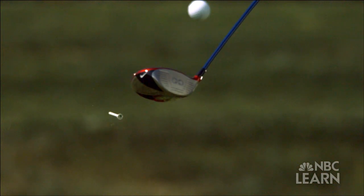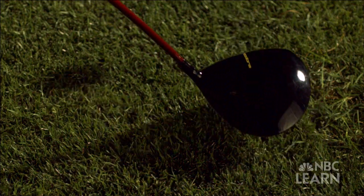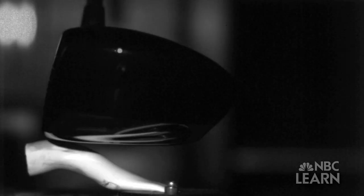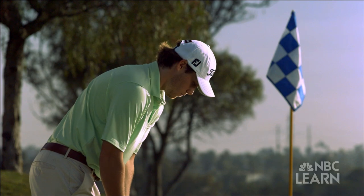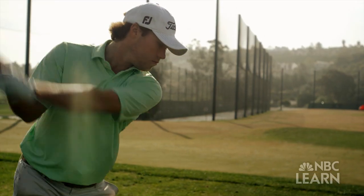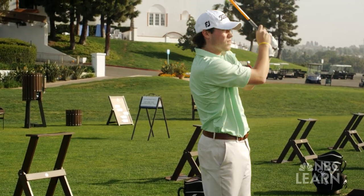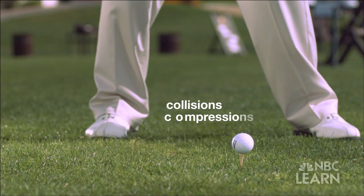It's one of the most explosive hits in all of sports — the collision between a driver and a golf ball that produces more than three quarters of a ton of force. Mike Miller is a professional golfer who won the Wilson Cup Invitational in 2013 and is a two-time Metropolitan Golf Association Player of the Year. He finds that he's able to drive the ball relatively straight and long because of the confidence he has with his driver. Miller's drive is a good way to illustrate two key physics concepts: collisions and compressions.